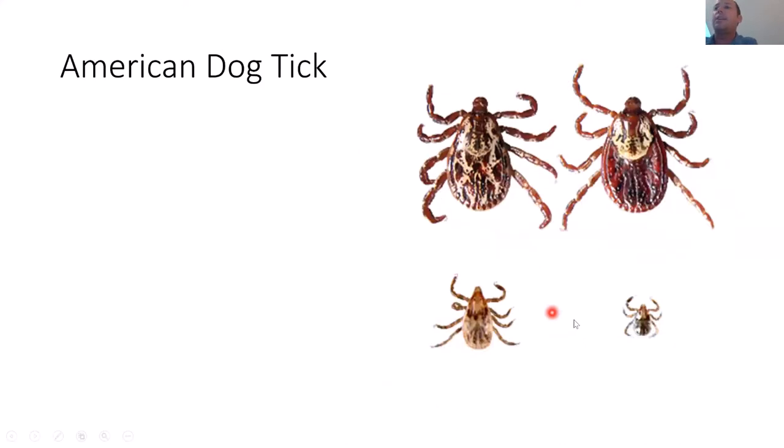The next tick is the American dog tick, which we have in central New York. The smaller stages look very similar to the naked eye, but the larger stages look different with their orientation or designs on their back.